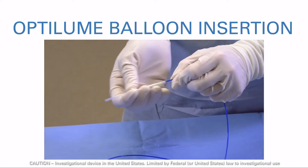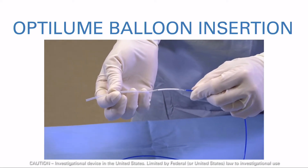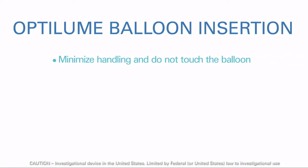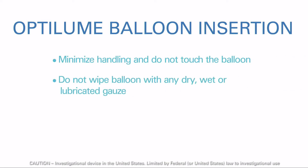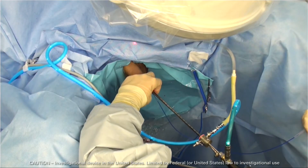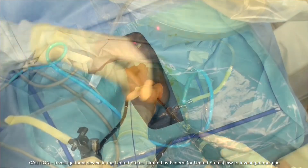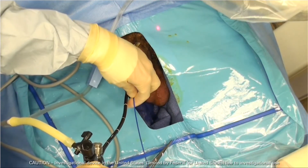Remove and discard the balloon protector from the tip of the Optilume. Minimize handling and do not touch the balloon. Do not wipe the balloon with dry, wet, or lubricated gauze or any solvent, which could damage the integrity of the drug-coated balloon. The Optilume may be safely passed through the sixth French working channel of a rigid cystoscope or passed alongside a flexible cystoscope.